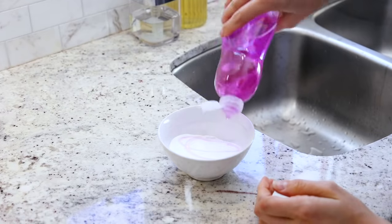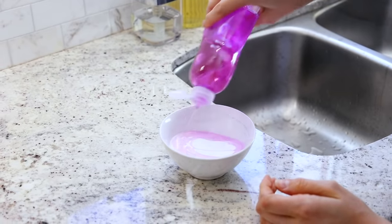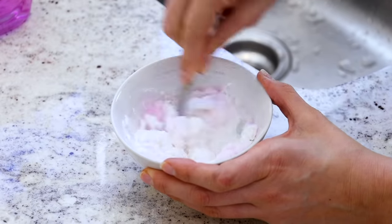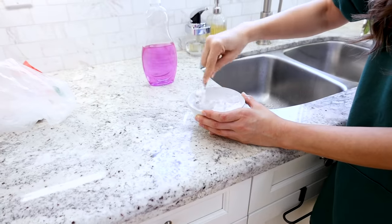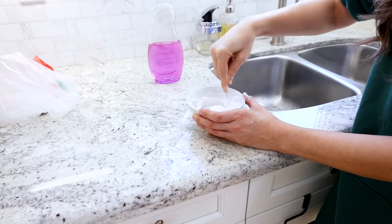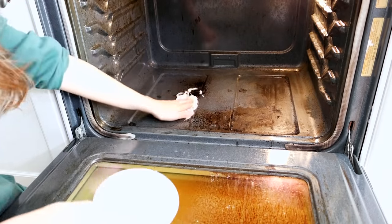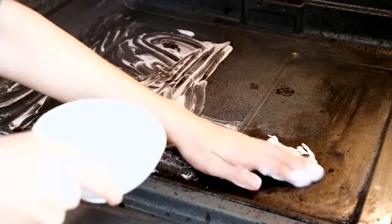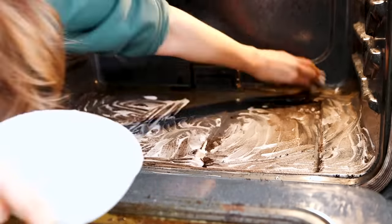I'm making up a solution: four parts baking soda, one part dish soap, one part water. Stir it up — you want a nice thick paste, but you can fiddle with the consistency. I'm applying it by hand to the sides, and even on the door. I have a feeling I'll do the door with Bar Keeper's Friend.